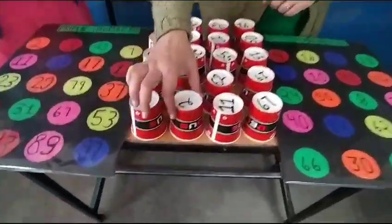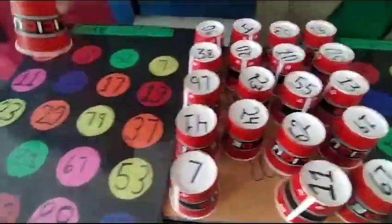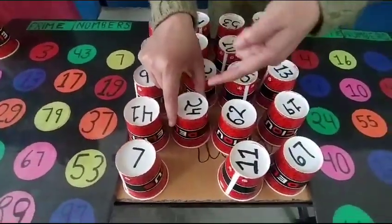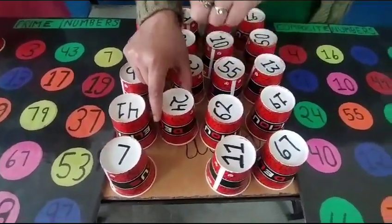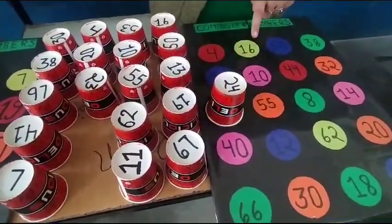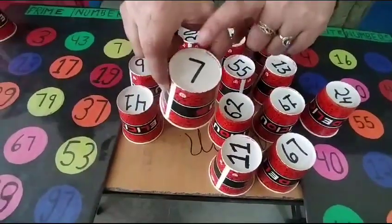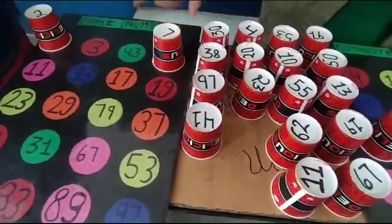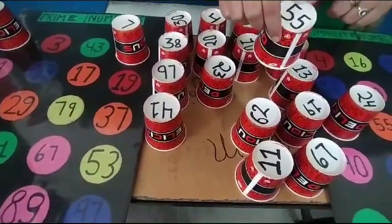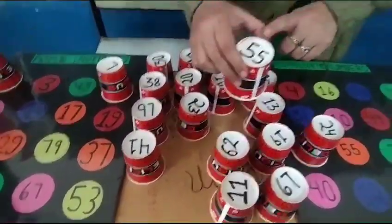As soon as the child sees two numbers, they will keep two. Like 24 — they will recall that 24 is a composite number and identify it on the board. Like 7 — they will identify the number on the board and keep it on the prime board. Again, if 55 comes, the child will recall that it is not a prime number, it is a composite number.